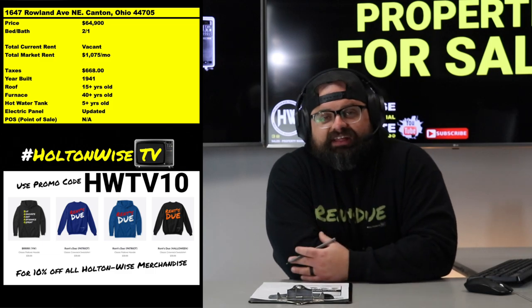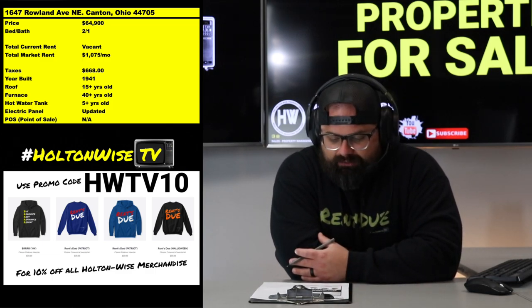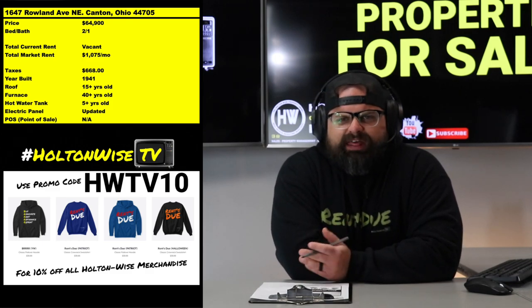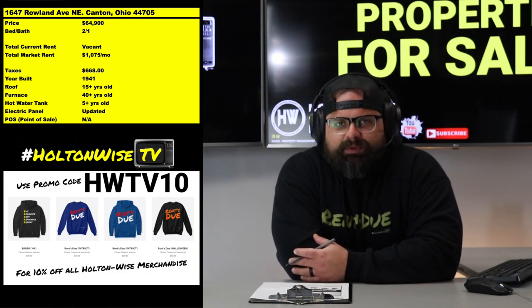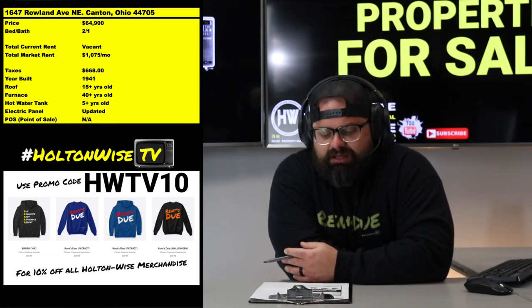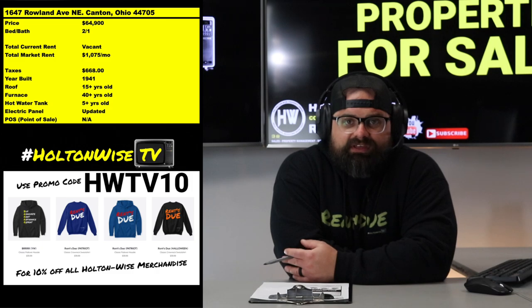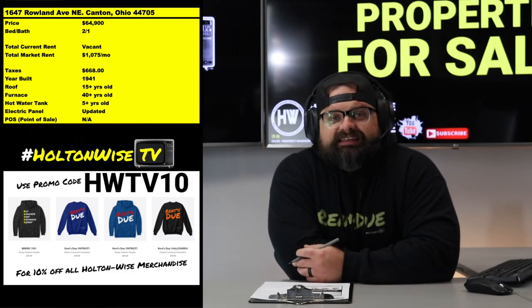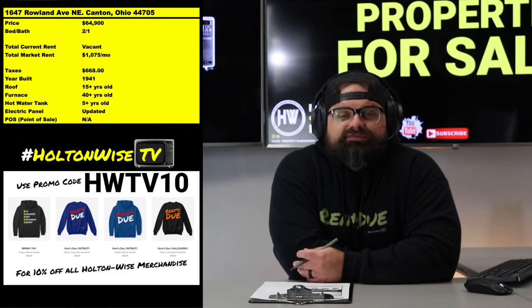So you're looking at about $3,500 for the furnace and maybe $10,000 cosmetically, and then you'll be rocking and rolling with a property best suited for Section 8 tenants renting at $1,075 — in a low-C to high-D grade neighborhood. The property is currently empty.